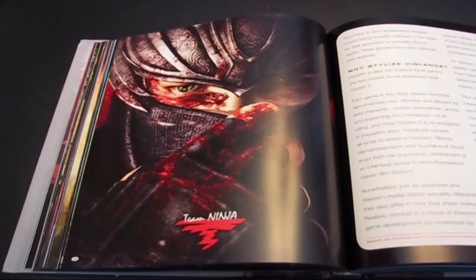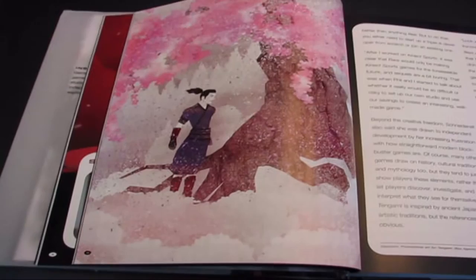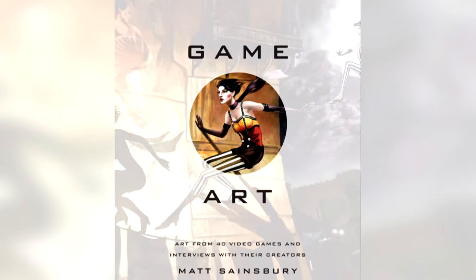Game Art is a great book to sit down, read, and if you're an aspiring video game creator, get a little inspiration and insight. Even if you aren't, it might make you want to play some of these games. Game Art is one book you need to add to your library.